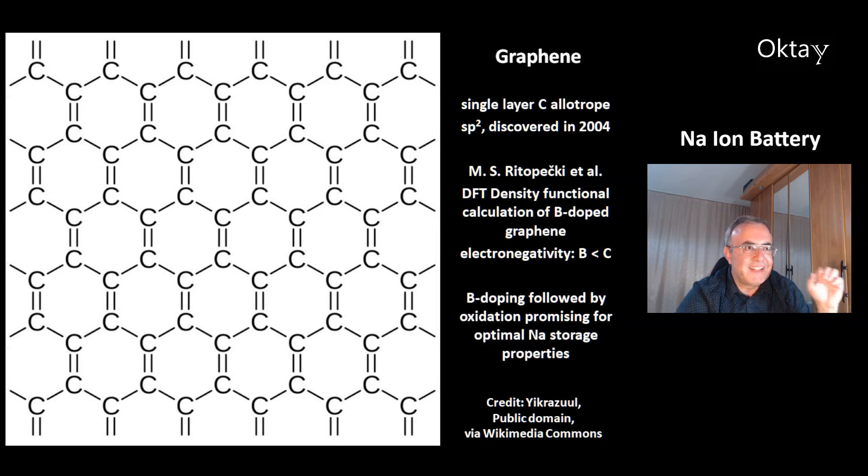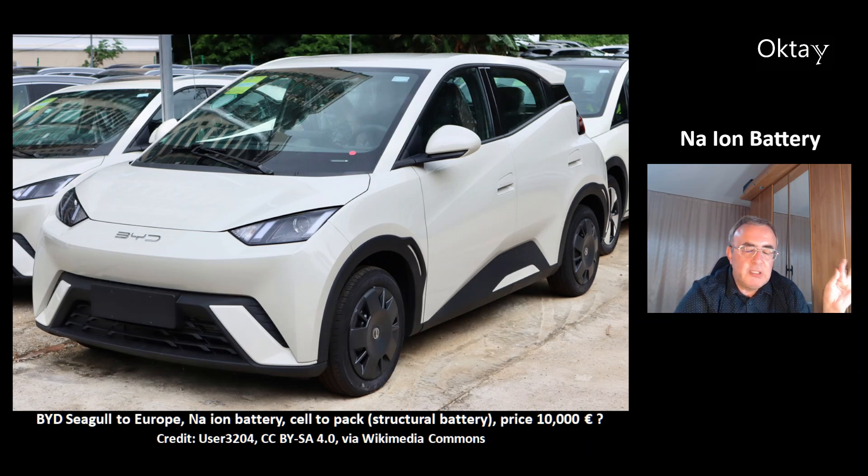This is an interesting picture of the new BYD Seagull, which will soon come to Europe. What's special about this car is that it will have a sodium ion battery, and it uses what BYD calls Cell to Pack — a structural battery — which is another big advantage because it saves weight. The price of this car is not clear yet; it could be around €10,000, which would be less than a third of a Renault Zoe. This gives you an idea about the pace of innovation in the world of electric cars and batteries. I think this car will be a big success.